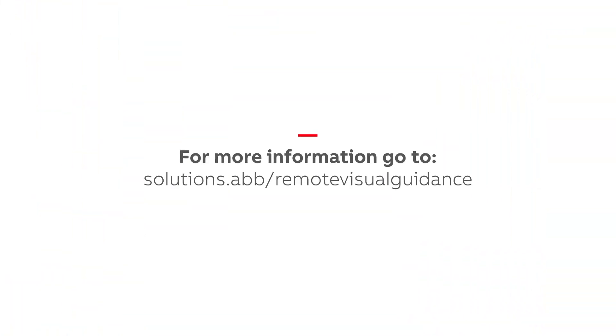Remote visual guidance. Simplifying troubleshooting for motors, generators, and drives.